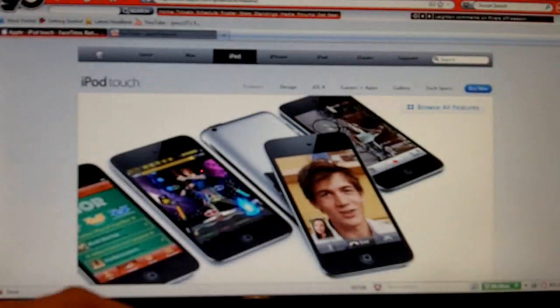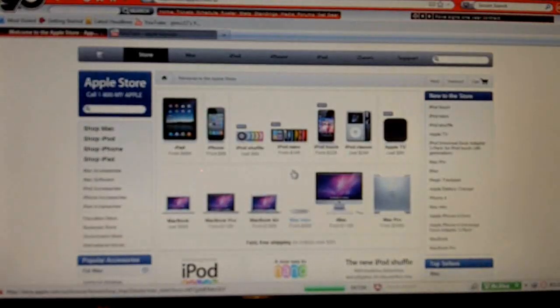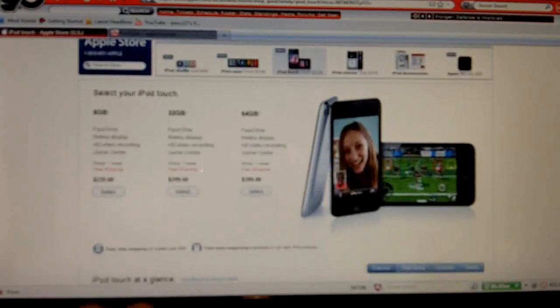From a price standpoint, I find it amazing that they've kept the price reasonable. The 8 gigabyte model was previously $200, and when I bought my 8 gigabyte second gen it was $230. But now the 8 gigabyte has everything — FaceTime, Retina display, HD video recording, Game Center, and the front-facing camera. They've actually put everything they're putting in the 32 and 64 gigabyte into the 8 gigabyte. So the 8 gigabyte is $229, the 32 gigabyte is $299, and the 64 gigabyte is $399.